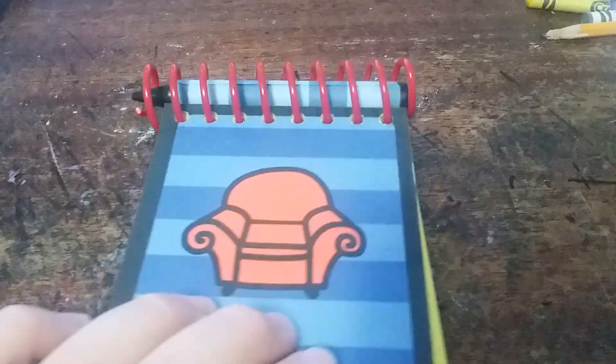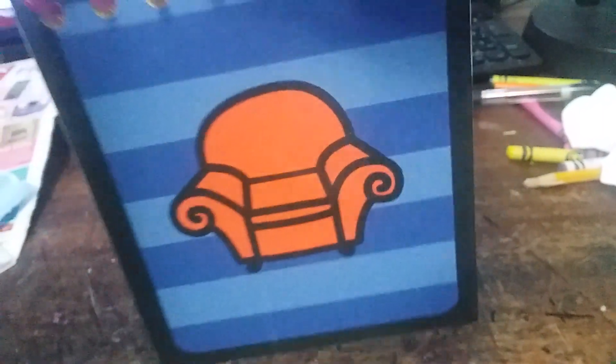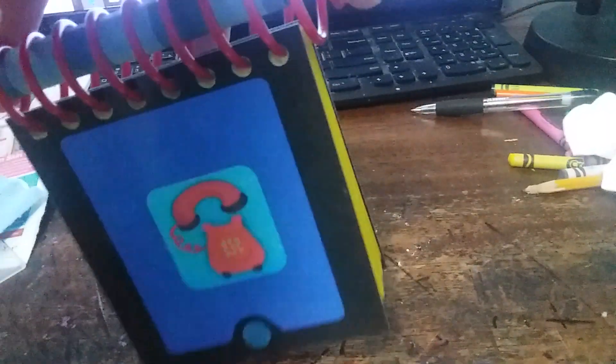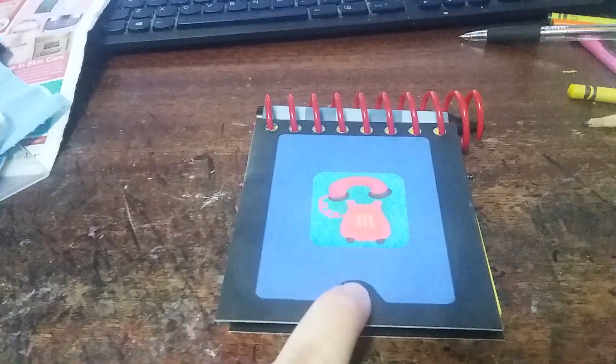So let's review this. As you can see, it has blue stripes and the thinking chair. Turn it over — it has a phone on the back. And it's not a real phone, so you can't call anybody on it.